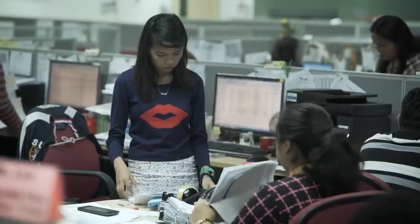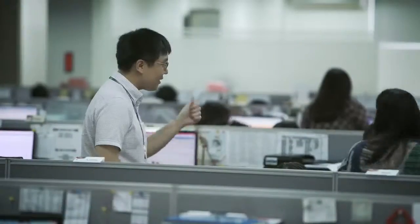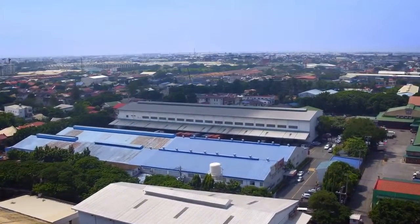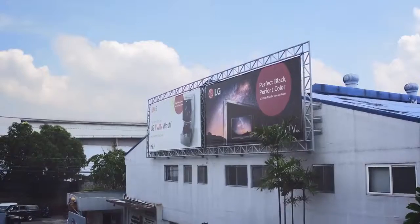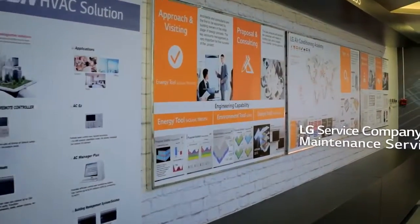LG prides itself on the excellence of its products, but they also fully support the needs of their customers through Team LG. Professional service and R&D resources at HQ, as well as in LG Philippines, are always ready to offer support whenever needed. Moreover, LG's affiliated company, IAM Soltech, has an office in Manila for better and faster maintenance service.